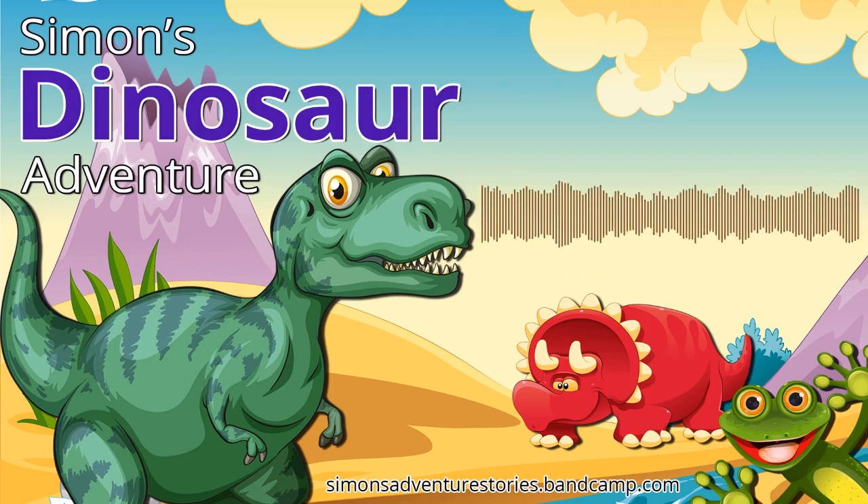Welcome to one of Simon's free podcast adventures. If you'd like to listen to all of the adventures, you'll find them for sale over on simonsadventurestories.bandcamp.com. Here comes Simon.